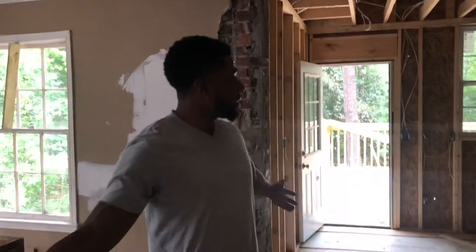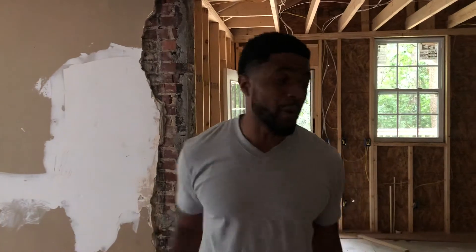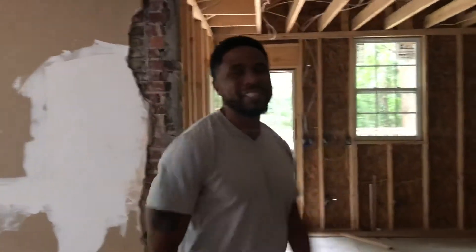That's pretty much it, guys. The layout is done, it's finished, the picture is painted. We're getting this thing done — we're going to be out of here in another three weeks and this thing is going to be finished. You won't believe the transformation that's about to take place in this house. Stay tuned. Rob Adams.